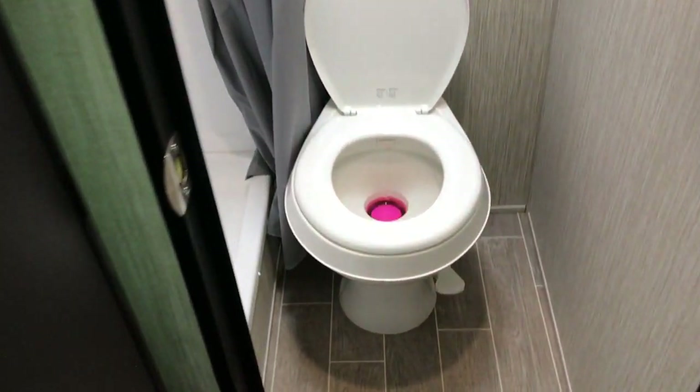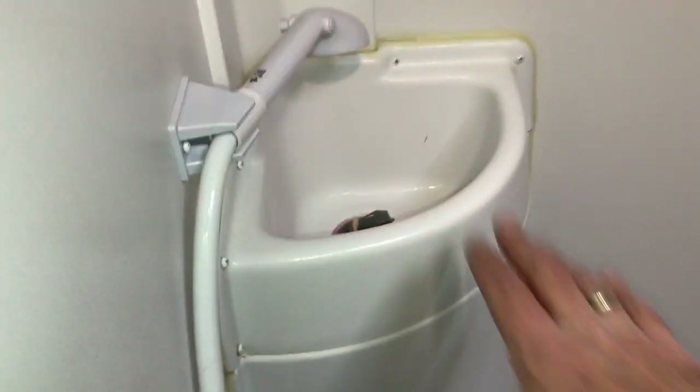As we go into the restroom, what you have here is a nice size toilet — it's a foot flush commode. And you have a nice full-size stand-up shower and a little miniature sink, just in case you want to brush your teeth or whatever while you're in the shower.